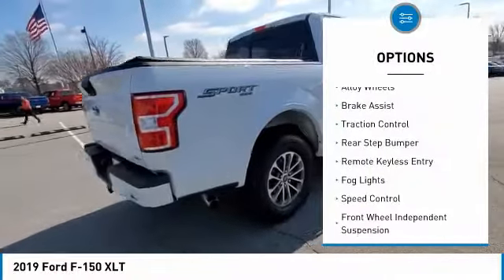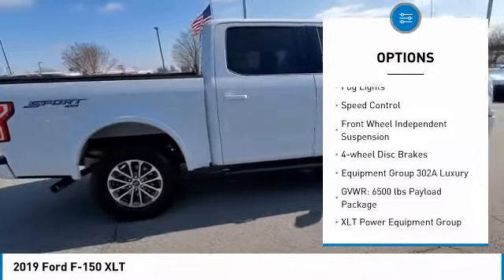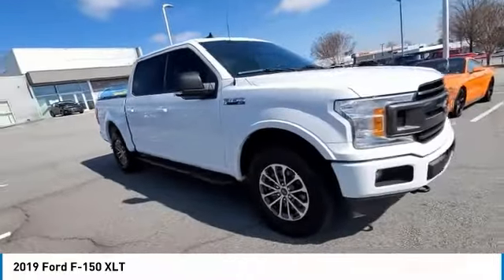Electronic stability control, alloy wheels, brake assist, traction control, rear step bumper, remote keyless entry, fog lights, speed control, front wheel independent suspension, four wheel disc brakes.